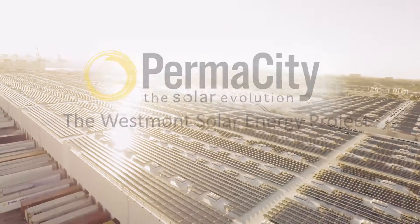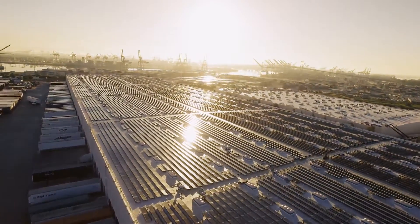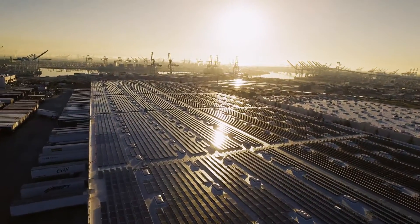The Westmont Solar Energy Project, developed and built by LA-based Permacity Solar, is exceptional for five reasons. At 16.5 megawatts, it's the biggest rooftop installation in the world.